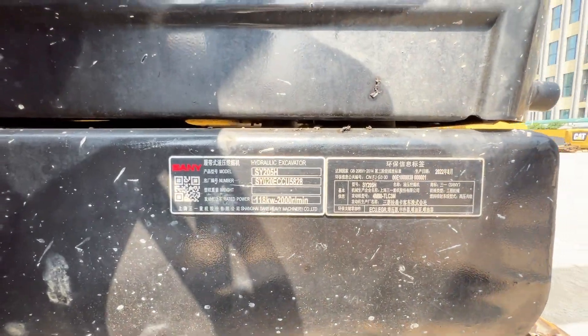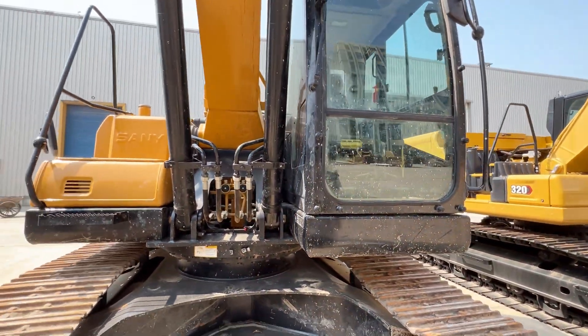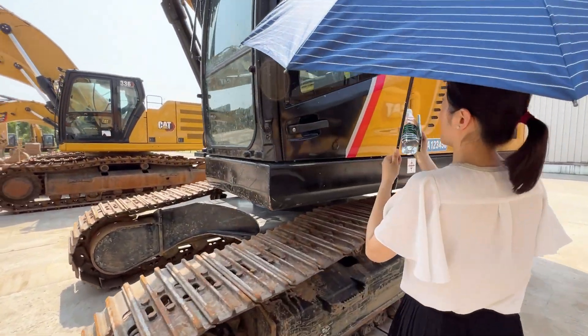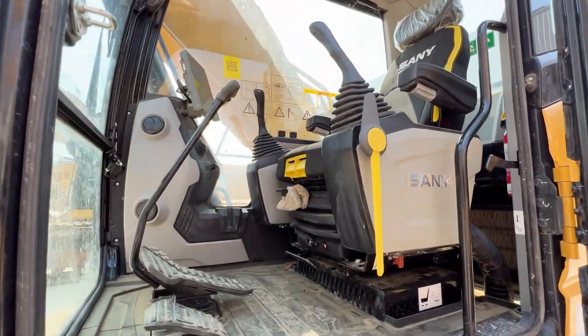So if you want to have a good excavator to help your business, you can choose this one. We will give you a good price. You can also check the cabin — the cabin is like new.